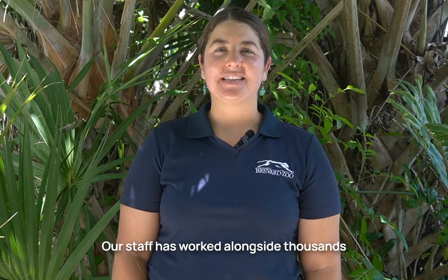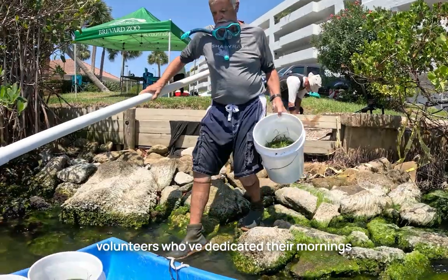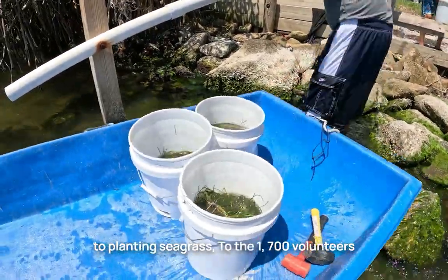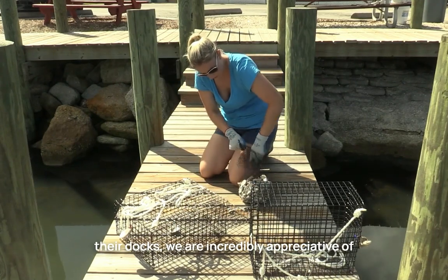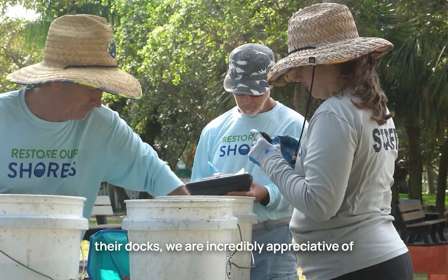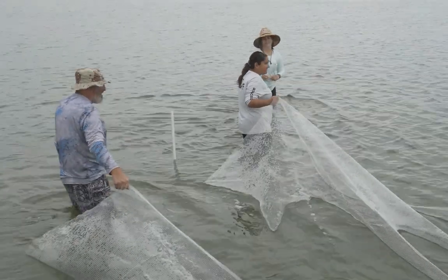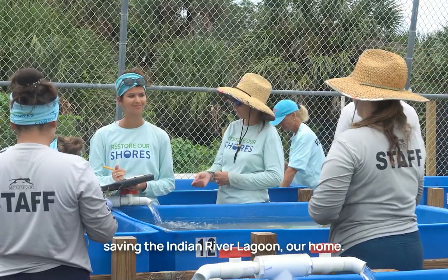Our staff has worked alongside thousands of volunteers over the last decade. From the volunteers who've dedicated their mornings to planting seagrass, to the 1,700 volunteers who've helped grow oysters and clams off their docks, we are incredibly appreciative of everyone who's helped to better our backyard. We're incredibly proud to have a hand in saving the Indian River Lagoon, our home.